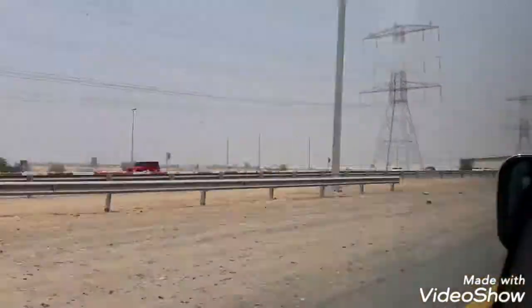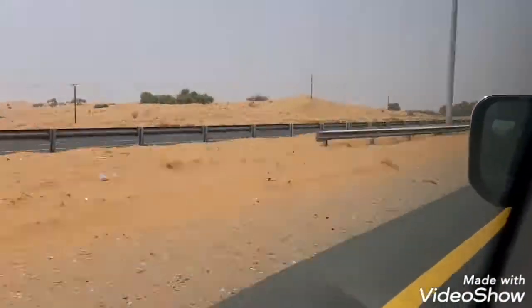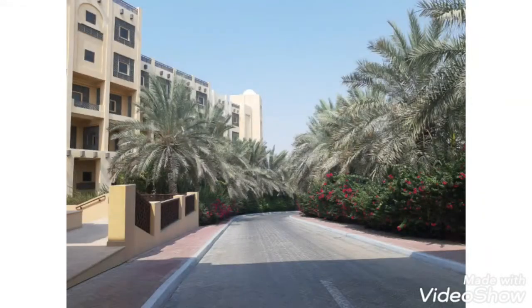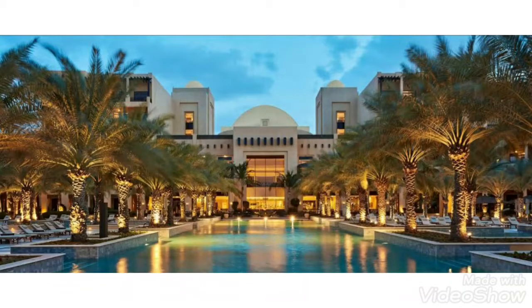We started moving to Ras Al Khaimah and it took us around one hour and thirty minutes. Here we reached the hotel, which is called Hilton Beach Resort. We just entered the hotel and we're checking in.